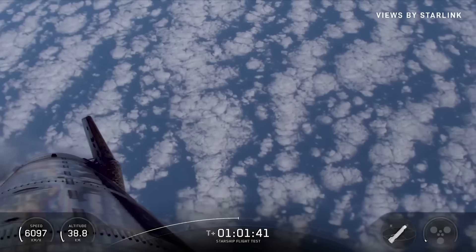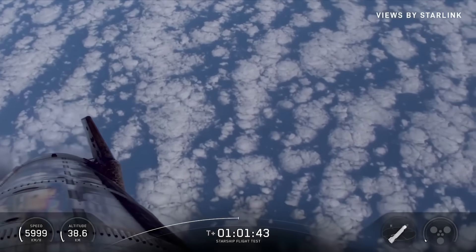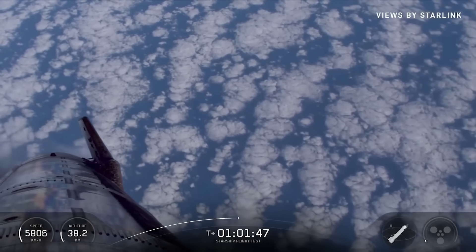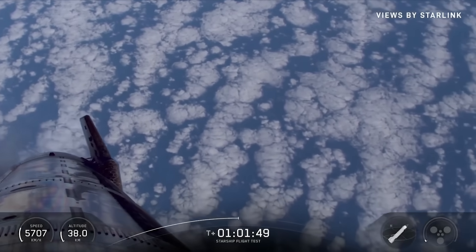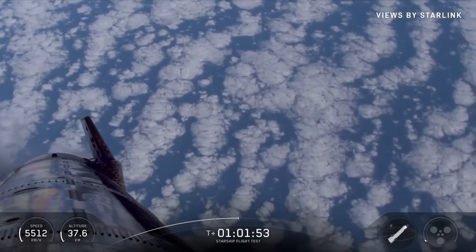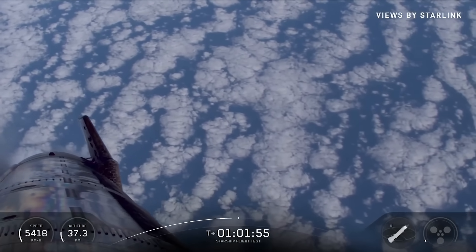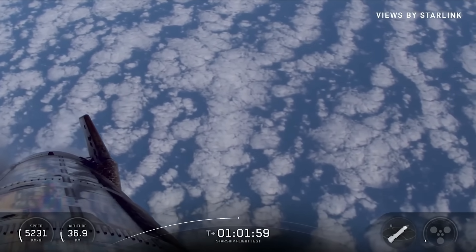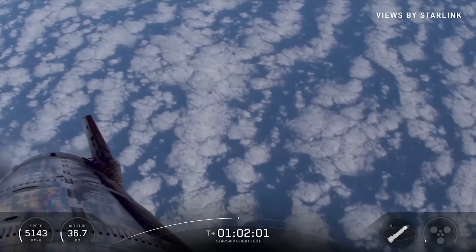How about that S-38 decal there, staying strong on that view we just had? Good to see the numbers back on. Should be hitting Transonic in about two and a half minutes. Landing flip coming up in about four.